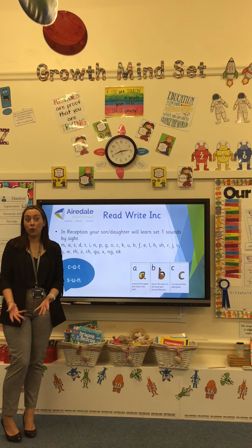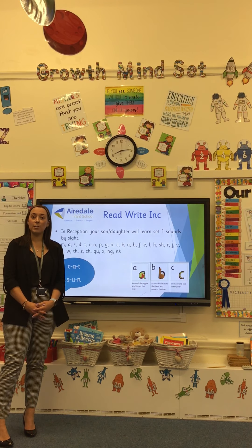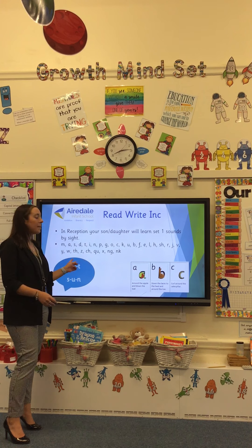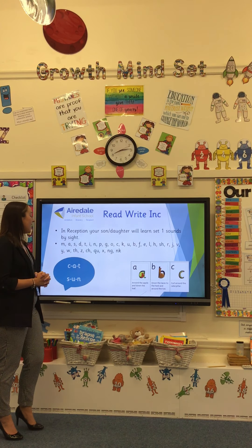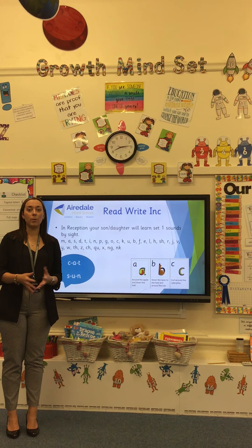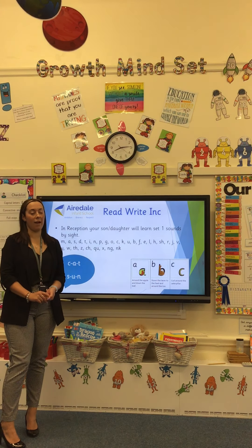In reception, your son or daughter will start to learn their set one sounds — the first way to learn to read using one way to know each sound. For example, m, a, s, d, t. The sounds are taught in a particular way so that the books directly match the sounds they know. The books they read in school and at home use the sounds that they know, making this successful for everybody.